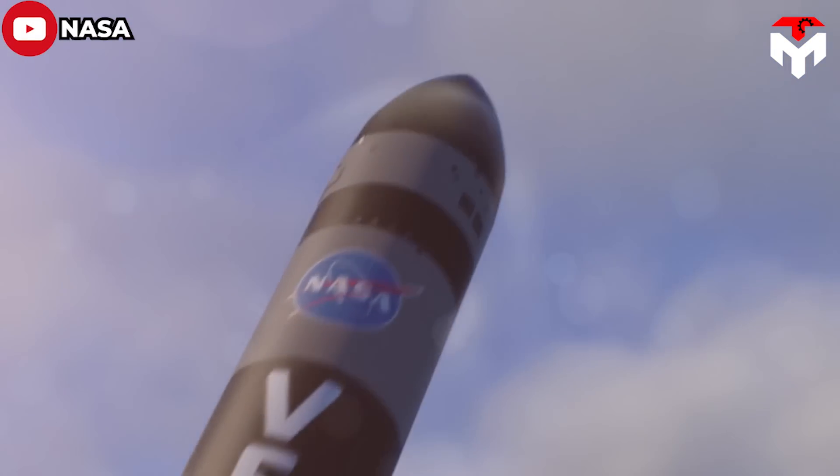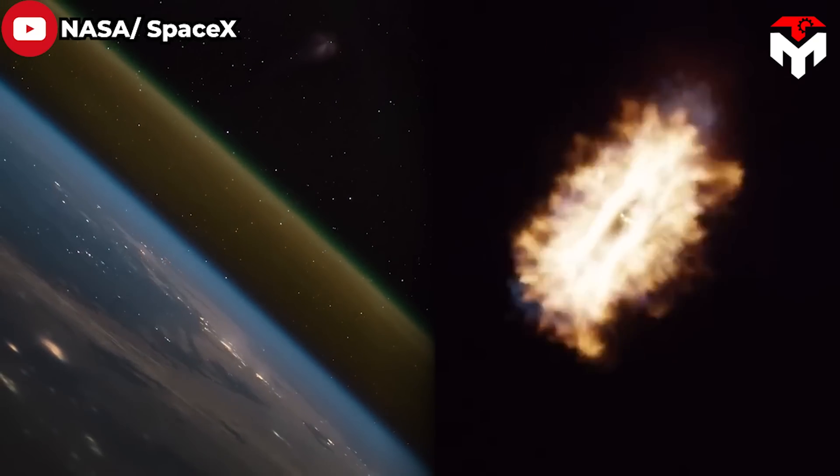Launching a rocket into orbit is challenging, but bringing it back safely to Earth is much more difficult.